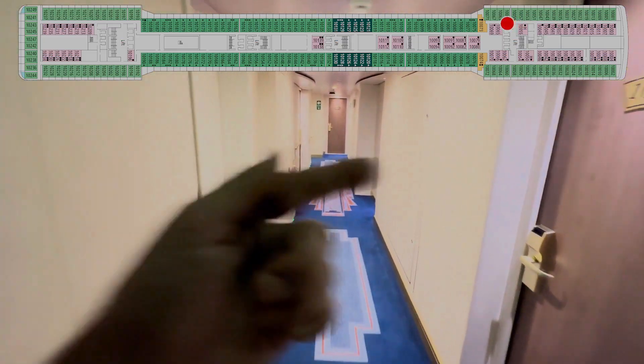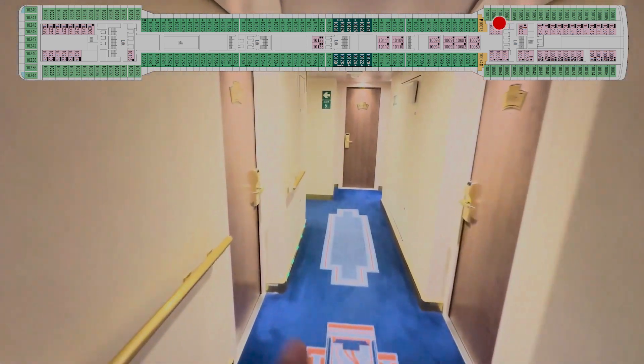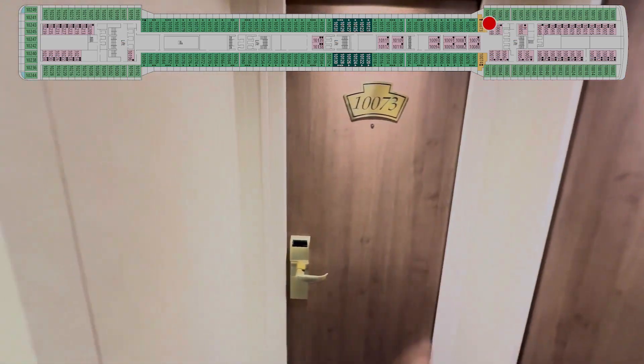Okay, 61, crew door. 63, 65, 67, 69, 71, and 73.